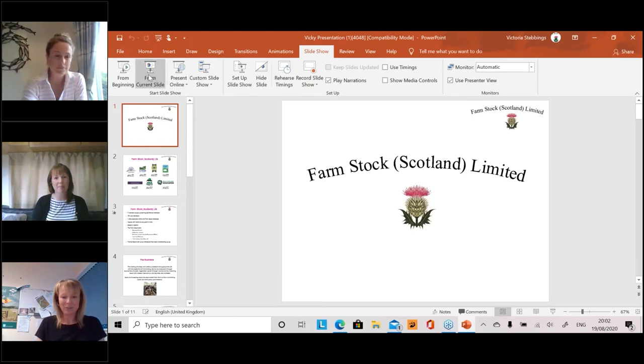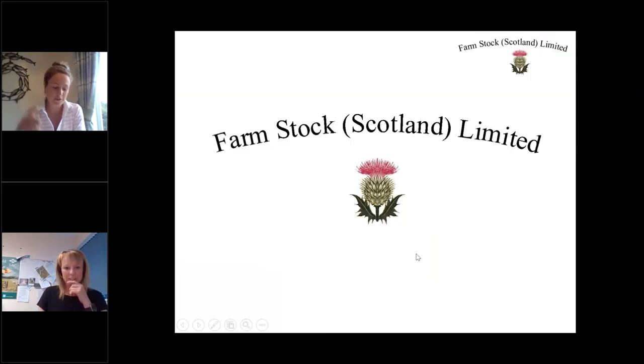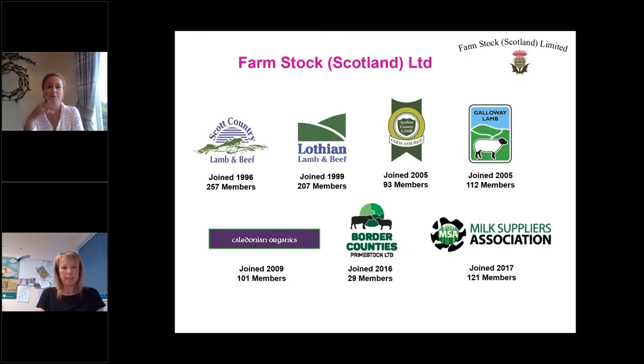Hi guys, I hope everybody can see my screen. As Kat was saying, I work for Farmstock Scotland. We're a farmers-owned co-op based in the south of Scotland at Selkirk. We operate throughout Scotland, mainly through the central belt, and we do have members right up into the north, but we are predominantly in central to southern Scotland and into northern England. Farmstock is a federal co-op, meaning we are owned by seven member group co-ops which make up Farmstock. We've been trading for 22 years and going from strength to strength.